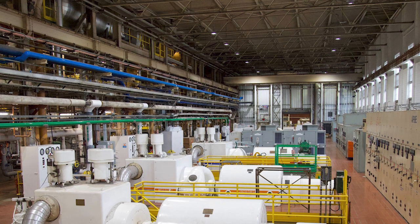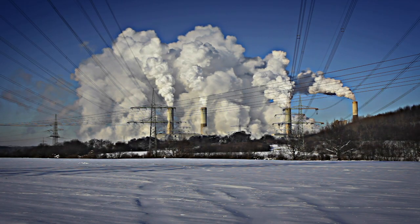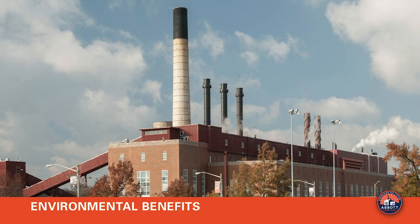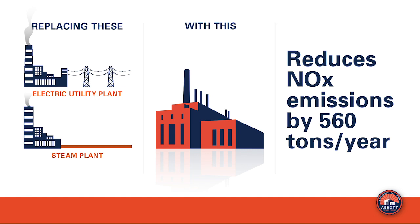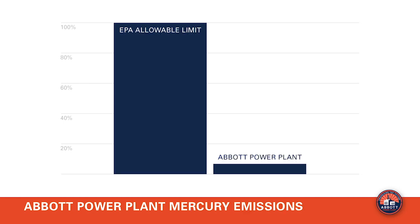Using CHP to generate our own electricity rather than buying it from the grid offsets emissions from less efficient conventional power plants. The Abbott CHP system reduces carbon dioxide emissions by 101,000 tons per year — the equivalent of taking 18,000 cars off the road. Using CHP also helps reduce nitrogen oxide emissions by 560 tons per year. The scrubbers remove over 90 percent of the sulfur dioxide, and the plant's mercury emissions are just 7 percent of the EPA's allowable limit.